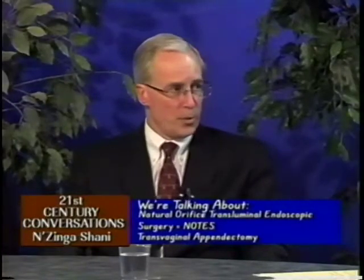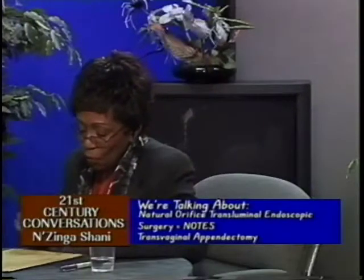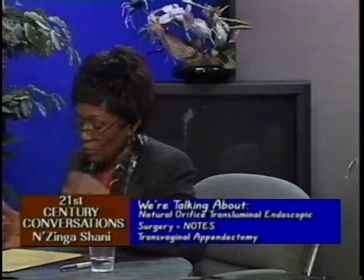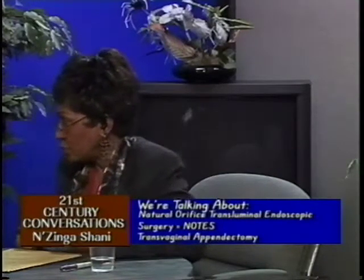Any time you place a trocar through a muscle on the abdominal wall, it will cause some pain and require a recovery period — typically at least a couple of days just from the trocars themselves. So what are the criteria a patient must meet to be a candidate for this type of surgery?